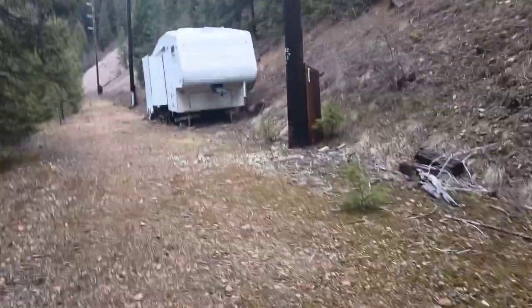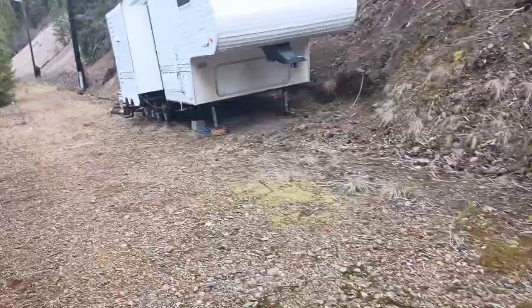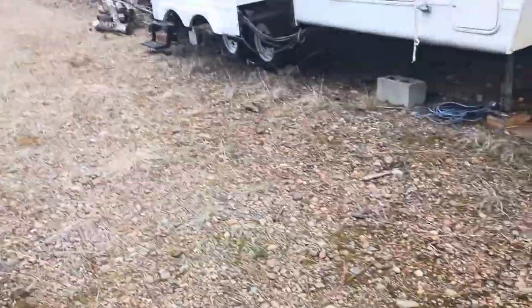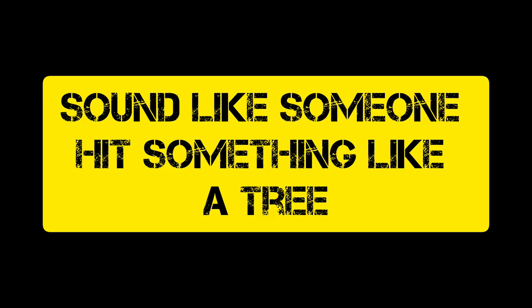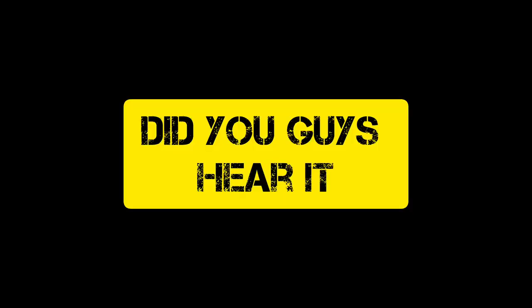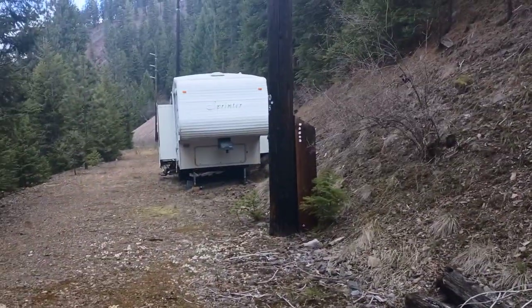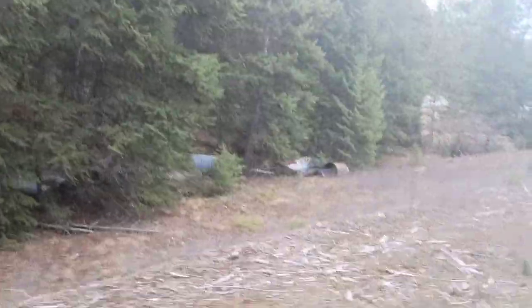Dude, look at this — what the heck is a bandit trailer doing down here? Dude, this is public land. I can kind of hear movement up there. Like, I'm legit scared. I have never seen a creepy trailer like this. Could be somebody living there, I don't know. Man, that's some creepy stuff.